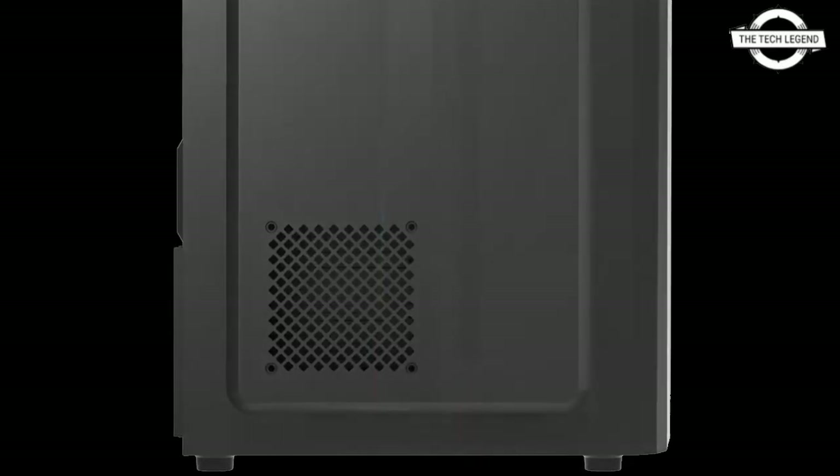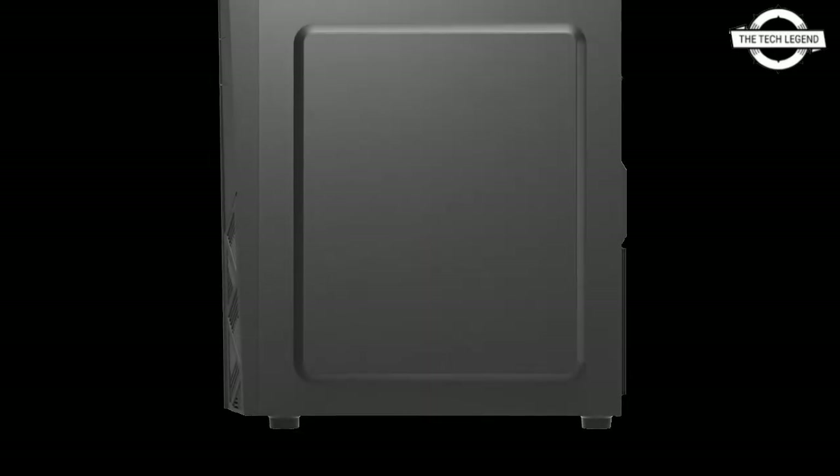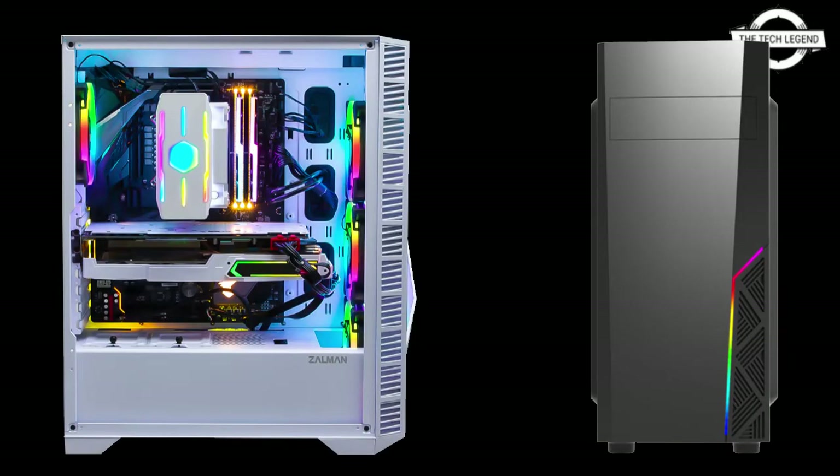There are 7 expansion slots. Effective space accommodates a graphics card with a total length of 315 mm, a CPU cooler with a total height of 163 mm, and a power supply unit with a depth of 210 mm. External dimensions are: width 210 mm, depth 410 mm, height 480 mm, weight approximately 6.4 kg. Compatible form factors are EATX, ATX, micro ATX, and mini ATX. The Z3 Iceberg White costs €50.